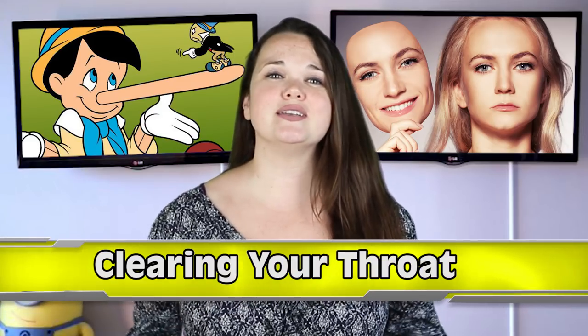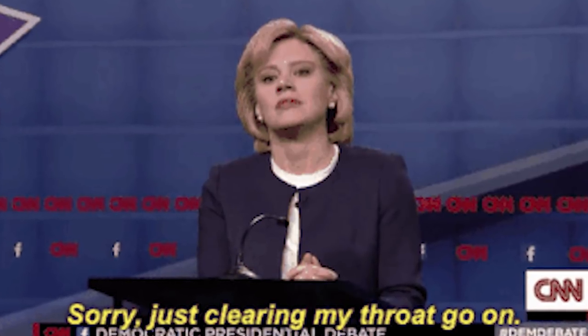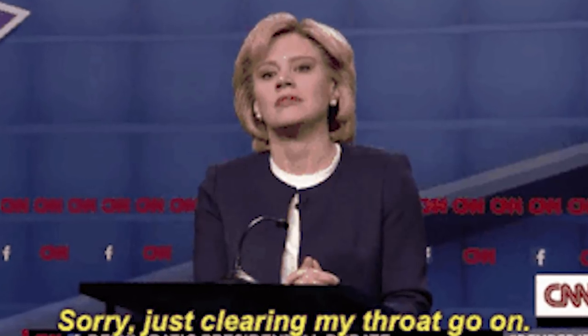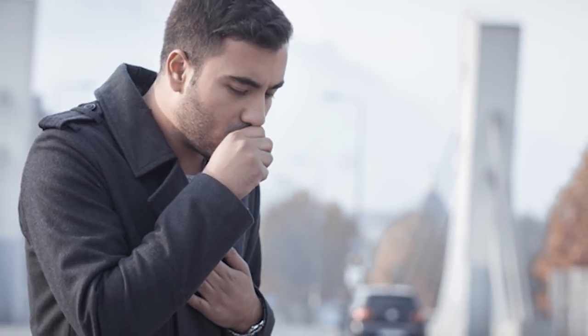Number 3: Clearing your throat. There's a reason this one is always used in the movies when someone's lying — because it's something that will often happen. If someone clears their throat prior to answering a question, you may have a problem. This will sometimes happen because psychologically the question could have created a spike in anxiety, which can cause discomfort or dryness of the mouth and throat.